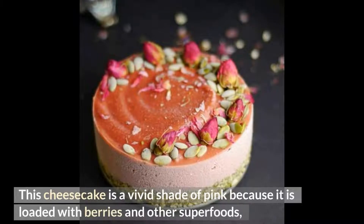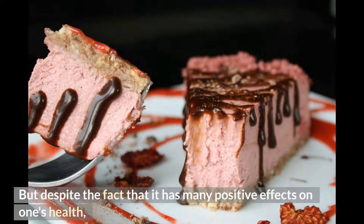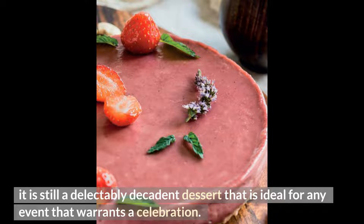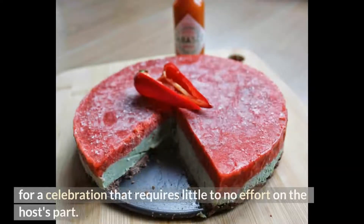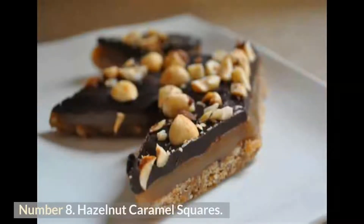This cheesecake is a vivid shade of pink because it is loaded with berries and other superfoods, providing a multitude of nutritional advantages. Despite its many health benefits, it is still a delectably decadent dessert ideal for any celebration. It can be frozen overnight after just 30 minutes of preparation, making it an ideal centerpiece that requires little effort — your guests won't believe how good for them it is.